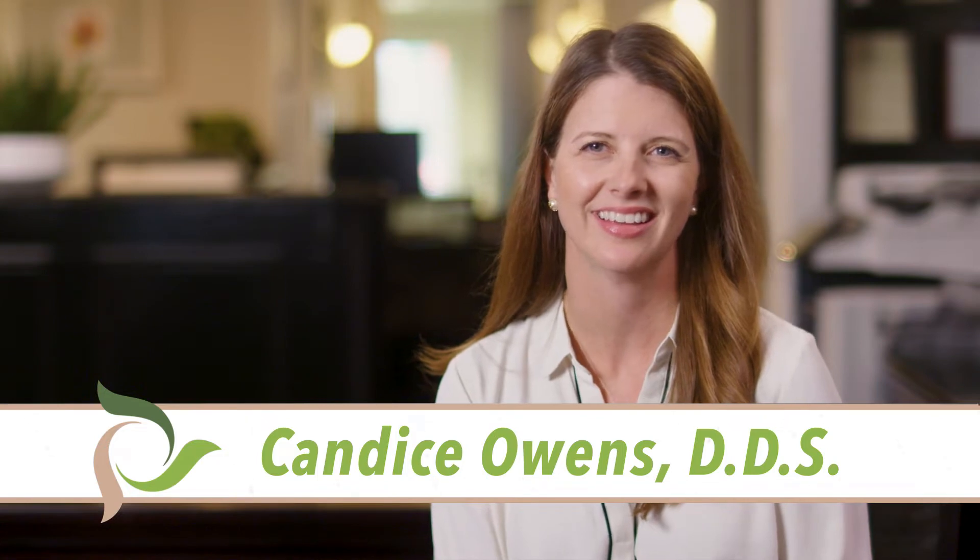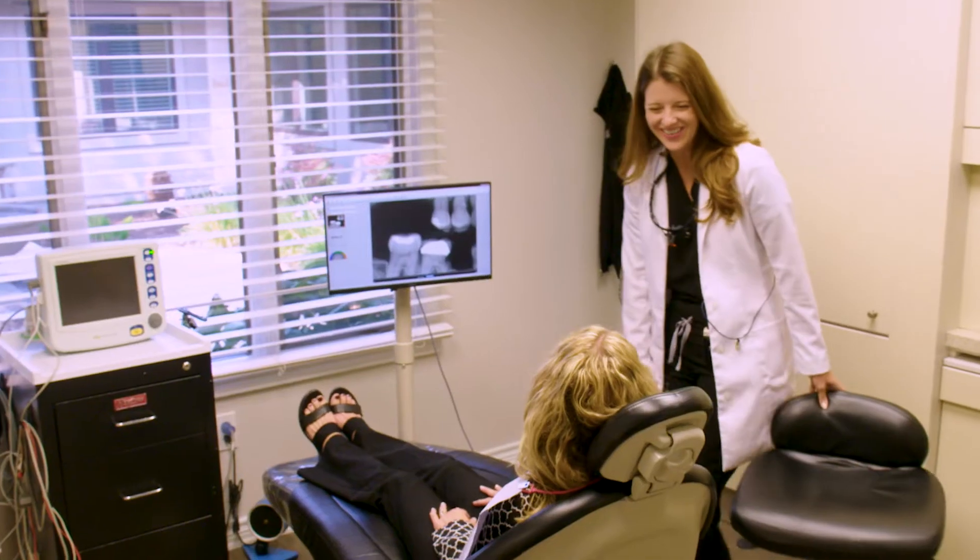Once a tooth or multiple teeth are removed, the most common question is, how will I replace these teeth? At Nunley Freeman and Owens, we'll discuss all the options and find the one right for you.